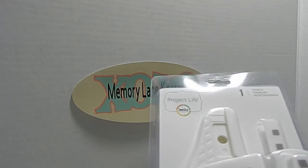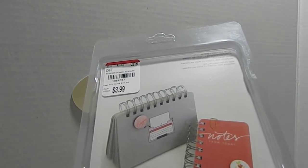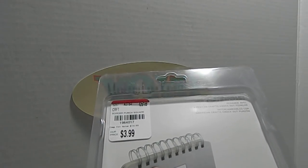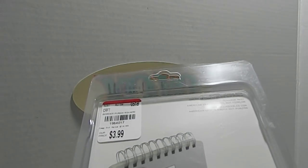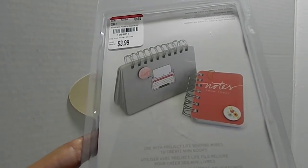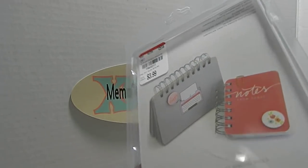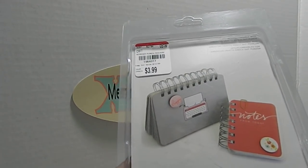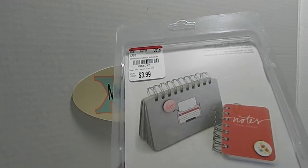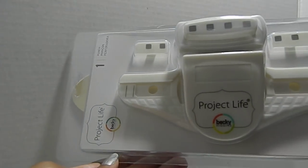I also got a Project Life punch for book binding. I'm not sure I'll keep this one since I own a Cinch machine that does the same thing — it may be going into my giveaway for my huge challenge this summer, so one lucky viewer might win it. It was only $3.99, originally $14.99. The SKU is 1964017 — it's a great tool for creating a lot of different things.